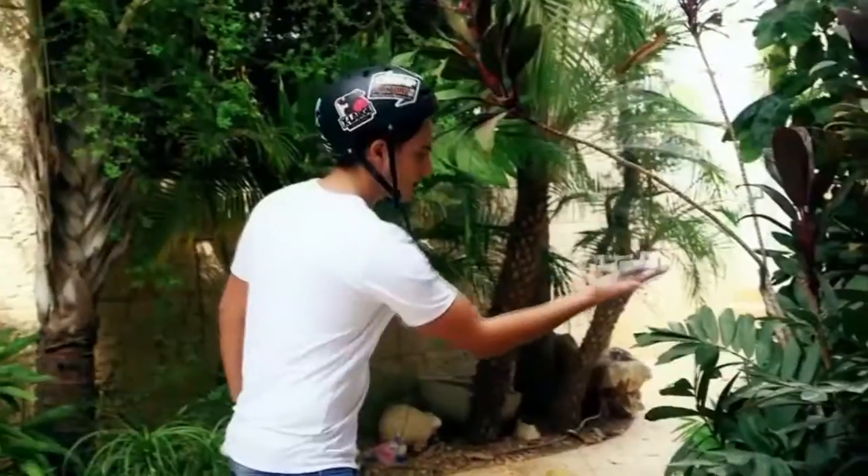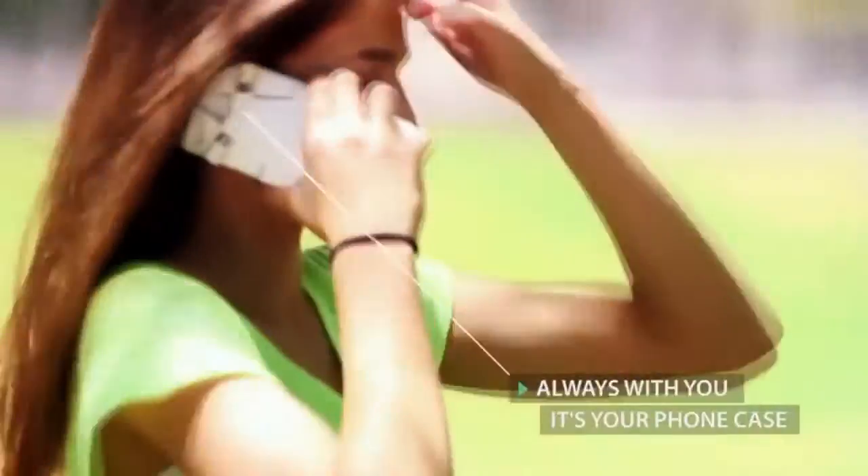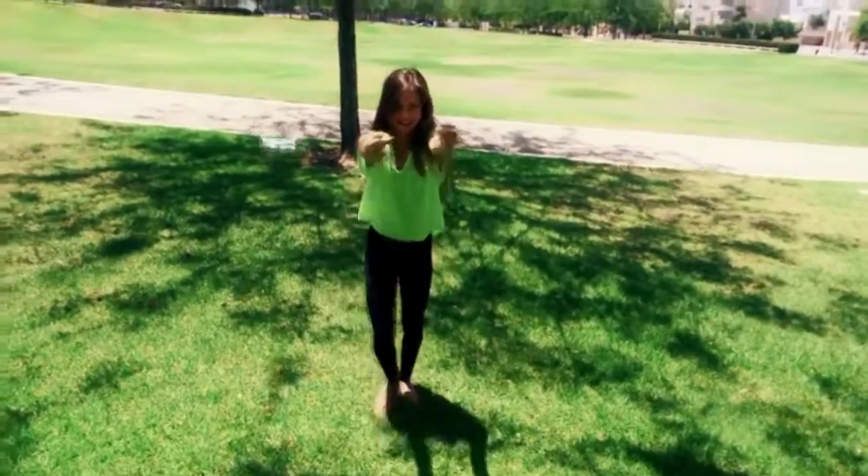CellFly folds to a 9mm slim design thanks to the unique motor folding mechanism, so it can easily fit comfortably in your pocket. CellFly is your point of view from a new exciting angle.